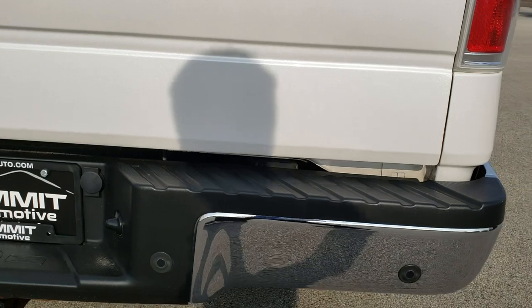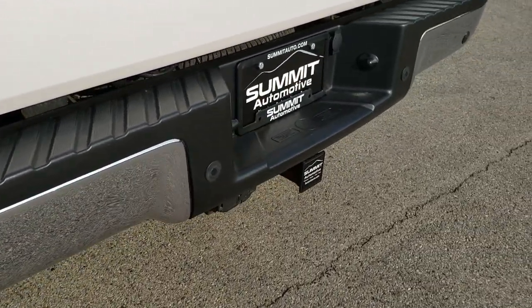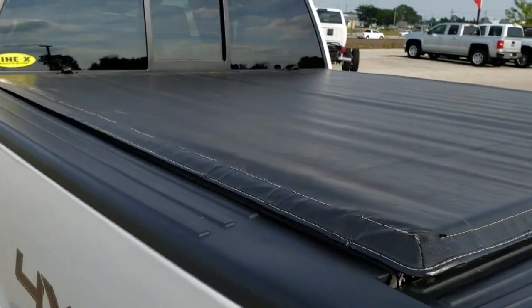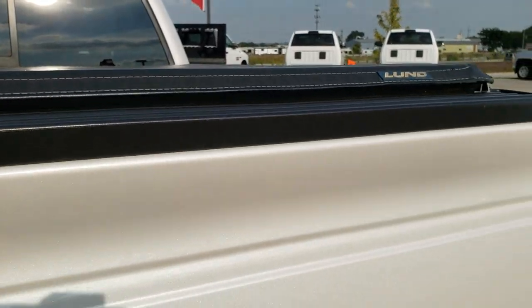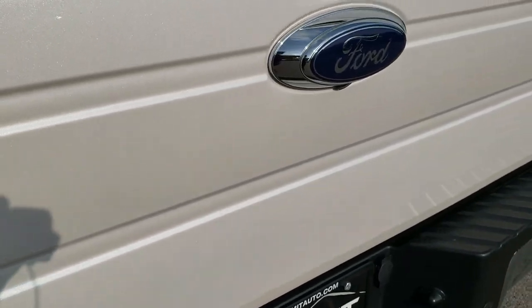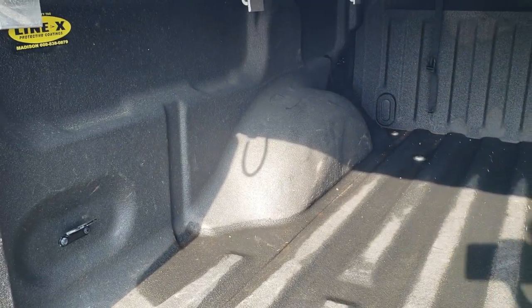Chrome-tipped exhaust. Rear bumper is in really nice shape — no dents or dings on that. Full towing package which includes the receiver hitch and your four-pin and seven-pin wiring. Has a Lund soft tonneau cover in okay condition — I didn't see any rips or tears, definitely not brand new but pretty decent. You can really see that white platinum tri-coat metallic paint and the metal flake in it. Didn't see any dents or dings on the tailgate. Has a Line-X spray-in bed liner that's in really nice shape as well.